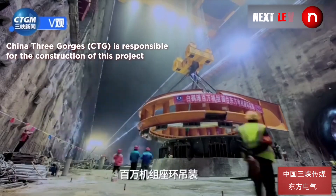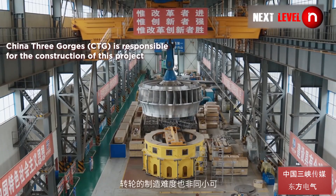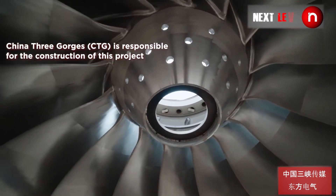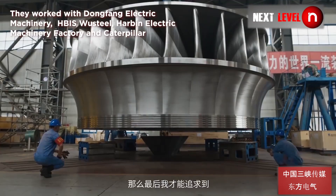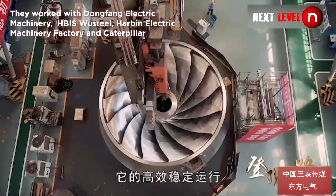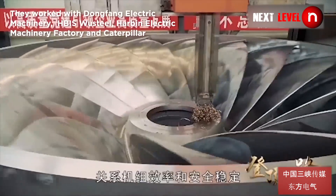China Three Gorges is responsible for the construction of this entire project. They worked with Dongfang Electric Machinery, HBIS Vasteel, Harbin Electric Machinery Factory, and Caterpillar.